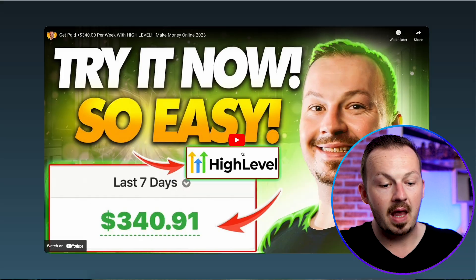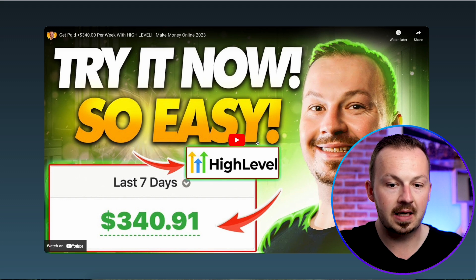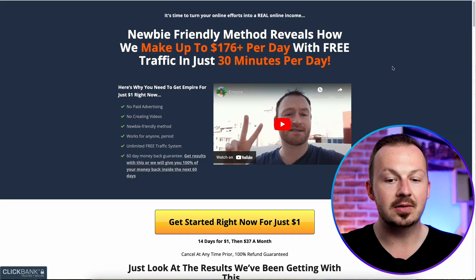Every time someone sees this pin and wants to watch the video, they'll click the link, be taken to the site with the video, and after 30 seconds the ad will pop up. When they click 'Watch Video' they'll be taken to the sales page, and once they make a purchase you get paid. That's the method for today — I really hope you enjoyed it. Smash the like button, check out more money-making content from the videos on screen, and I'll see you in the next video.